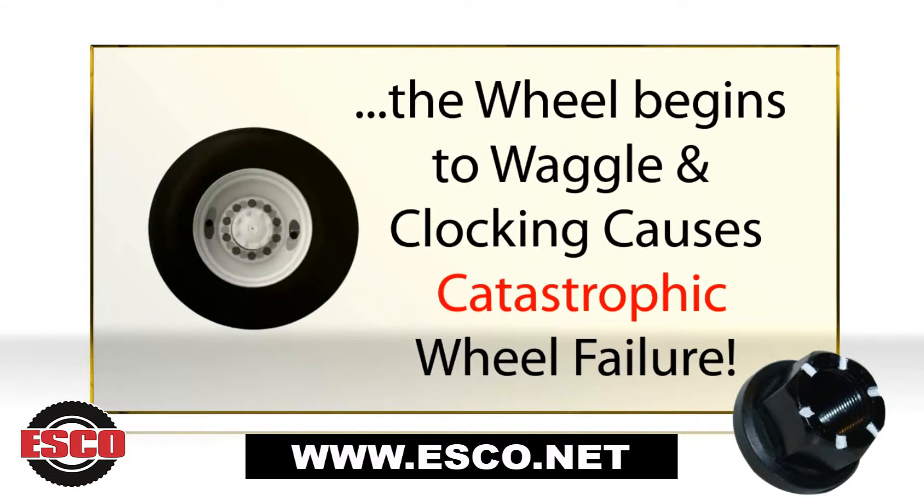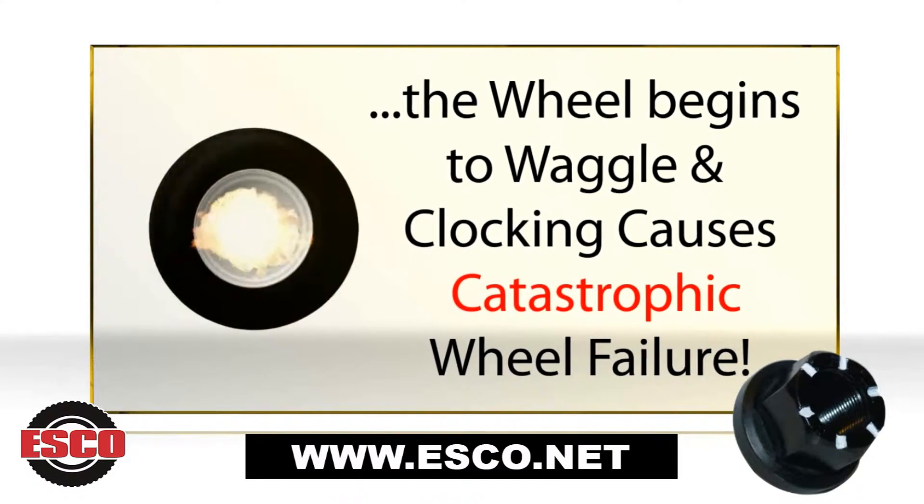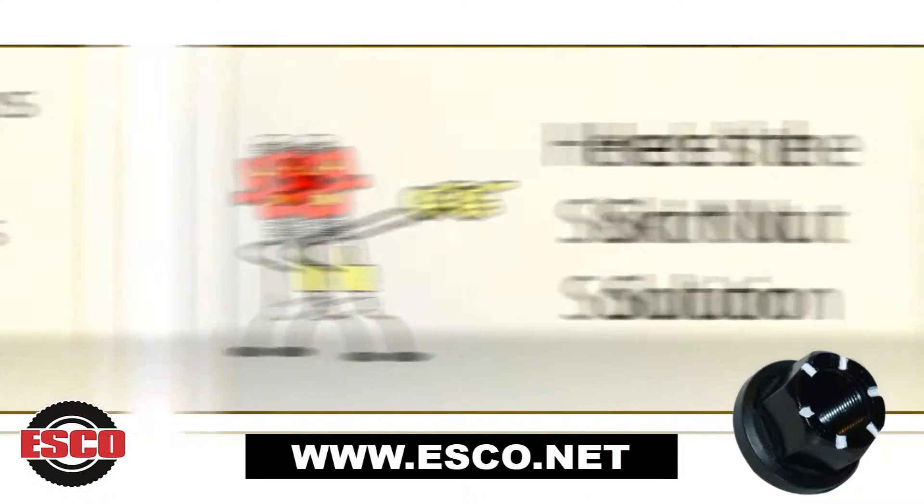The wheel begins to vibrate. More torque is lost, and now it's only a matter of time for the nuts to come completely loose.